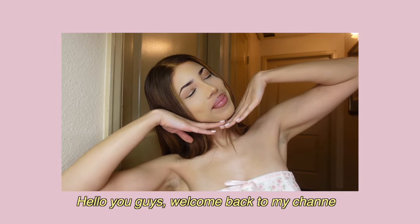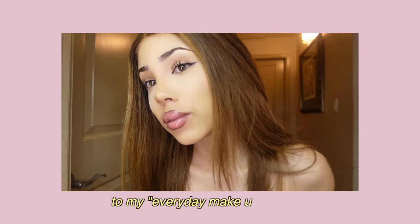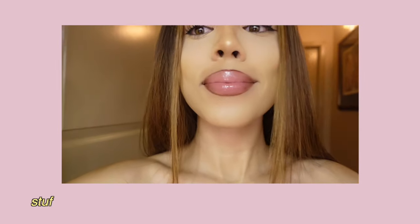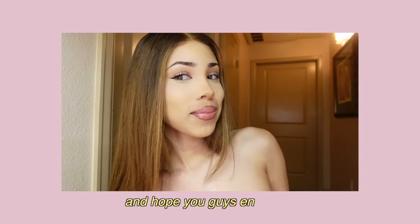Hello you guys, welcome back to my channel. I hope you are doing amazing. I want to take you with me to my everyday makeup routine and share with you guys some of my techniques — stuff that I do for my lips, my eyebrows, how to change the color, and all that stuff. Hope you guys enjoy.